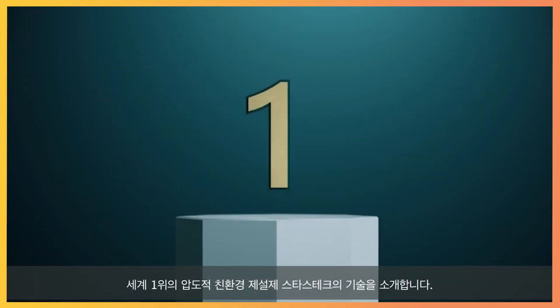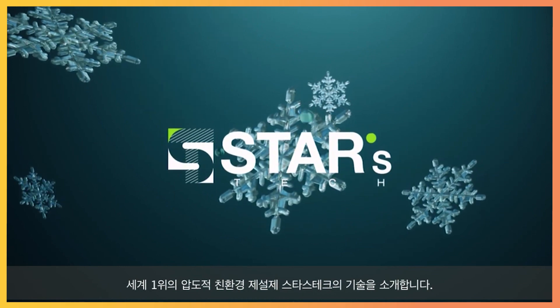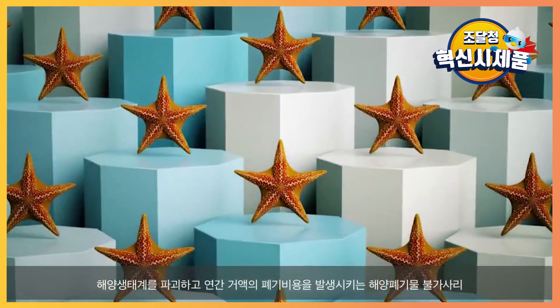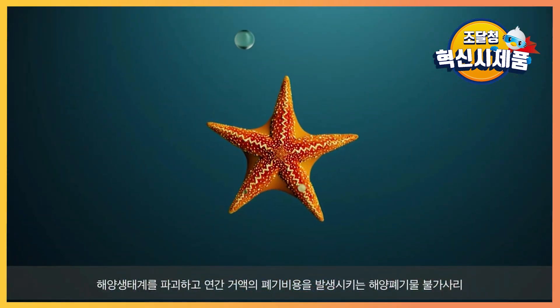Let me introduce the one and only eco-friendly de-icing technology of STARS-TECH. Using starfish, which is considered as bio-waste, STARS-TECH developed this innovative technology.